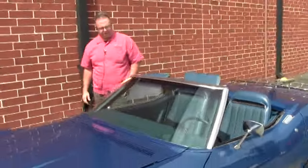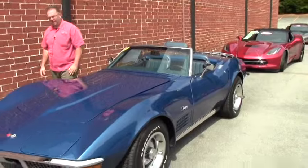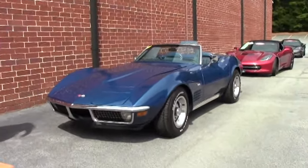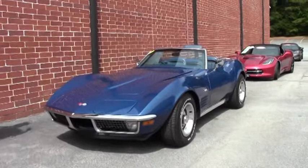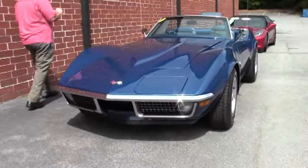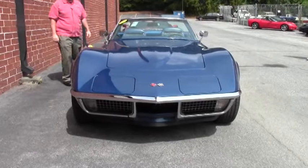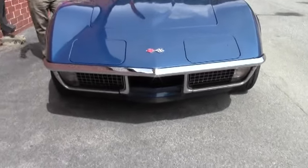Welcome to Buy A Vet. John Ivankovic here. Today we're going to take a look at an absolutely gorgeous 1971 Corvette convertible. This is an automatic car in Bridgehampton blue with the bright blue interior.